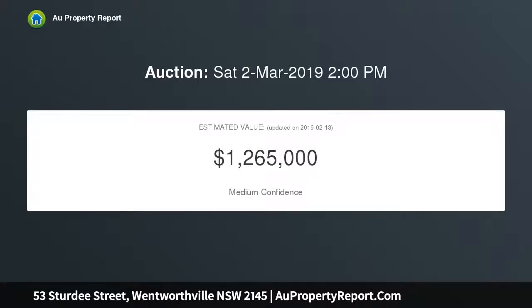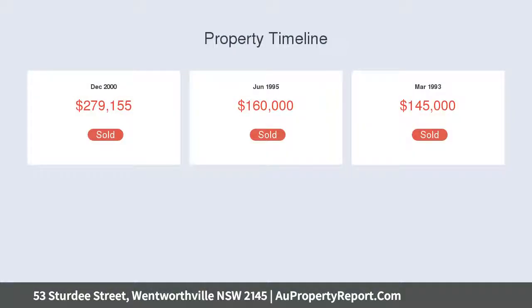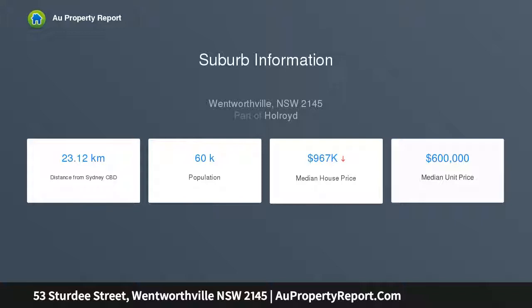Plus a modern eat-in kitchen, three good-sized bedrooms and an updated main bathroom. You'll also love entertaining on the covered patio in the easy care, manicured backyard, and an external teenage retreat, studio or home office that adds extra living space.